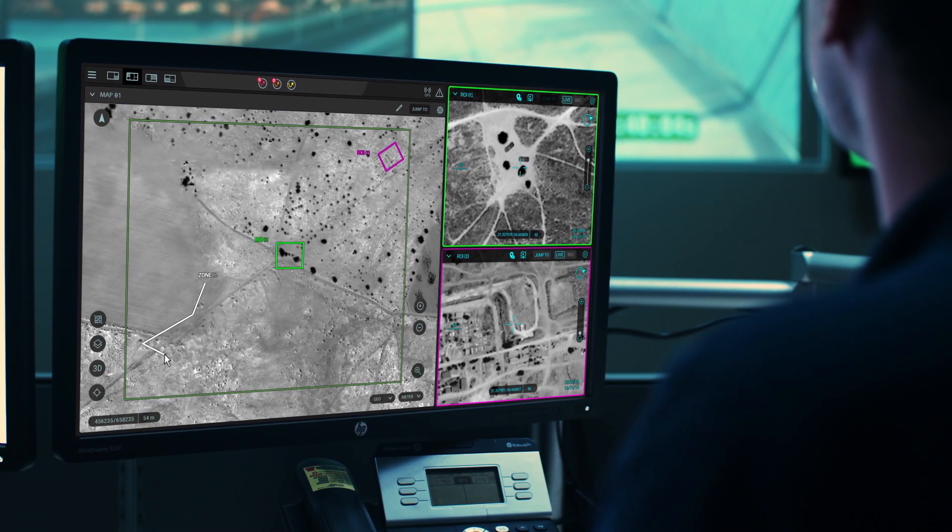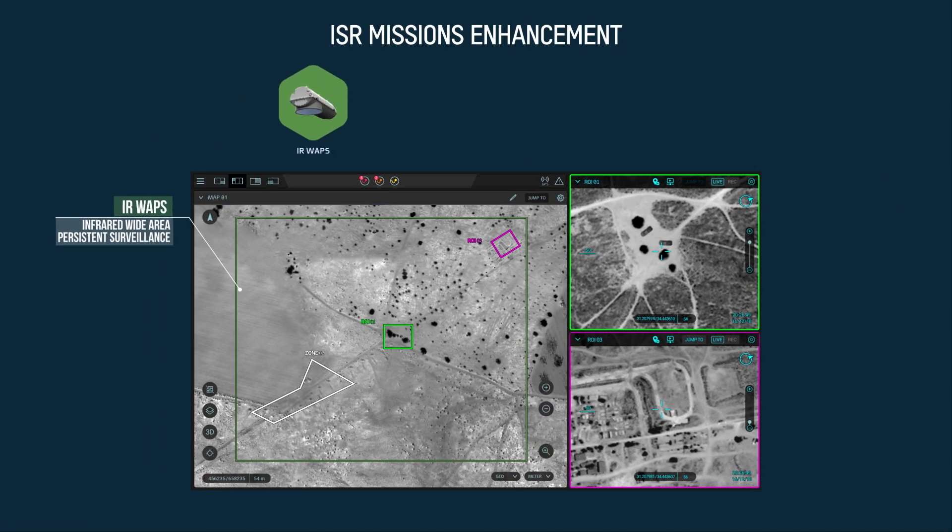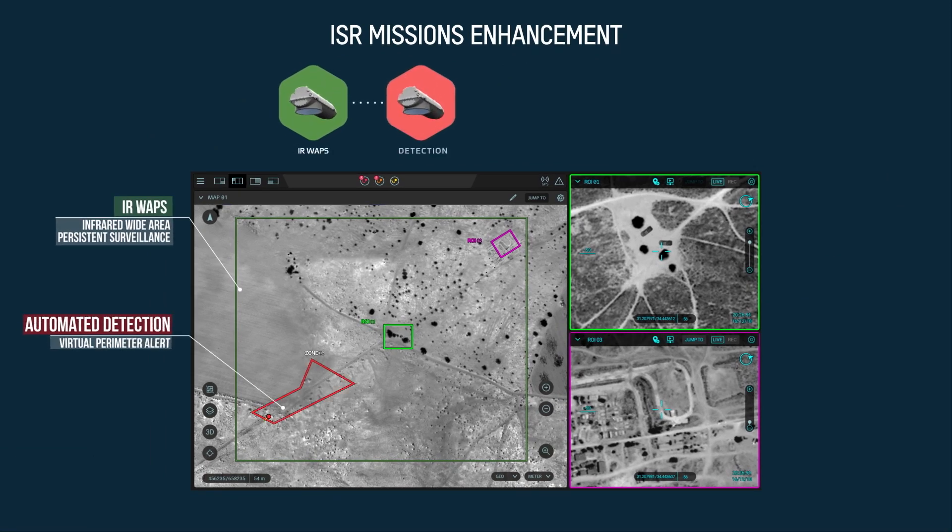Mini-Sky Eye accelerates day-to-day ISR missions and increases situational awareness by automatically generating detection alerts using advanced video analytics.